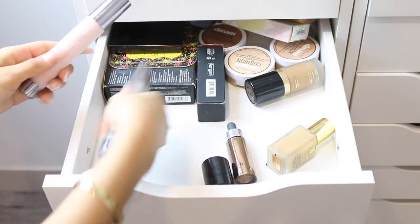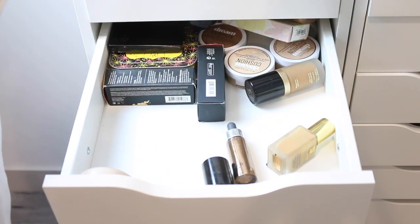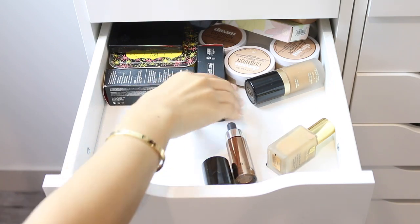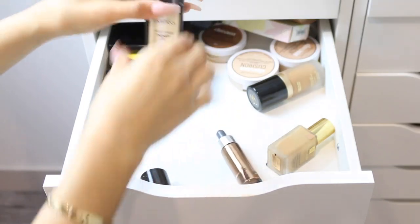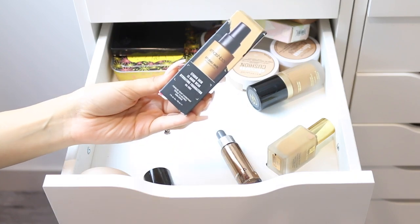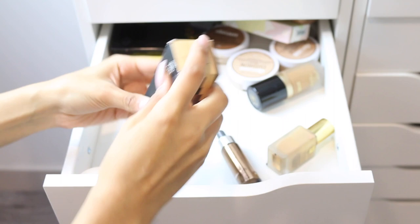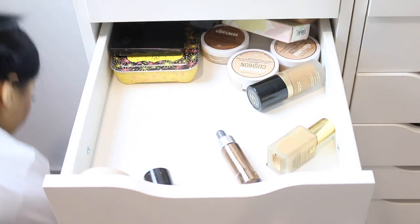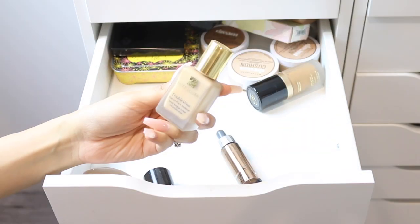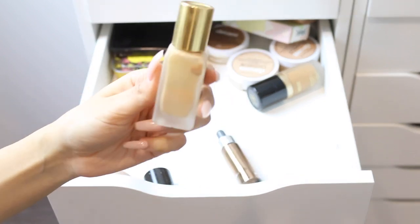I have some primers that don't belong here, so I'm moving those to my primer drawer. I also have another Smashbox Studio Skin Foundation in shade 2.3 — I'm pretty sure this is a backup so I'll be keeping it.